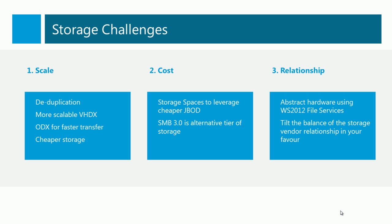Windows Server 2012 deals with a number of the challenges we face with storage. Deduplication reduces the amount of space that we use. VHDX gives us a scalable and highly performing virtual hard disk for the private cloud. ODX allows us to deploy and move files much more quickly on the SAN. Storage Spaces allows us to leverage JBOD instead of buying more expensive RAID storage. SMB3 allows us to take that cheaper storage and build scalable, continuously available, and highly performing storage architectures as an alternative tier of storage to the traditional SAN. And by abstracting our physical storage using file services, we can tilt the relationship with our storage vendors in our favor.